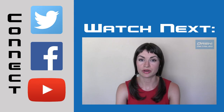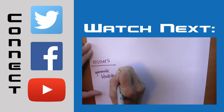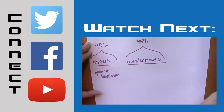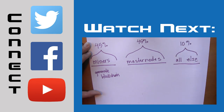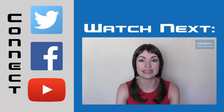Dash's block reward is divvied up into three parts: 45% goes to its miners, another 45% goes to its masternodes, and 10% is set aside to hire whatever other jobs or fund whatever other expenditures the Dash network deems necessary.